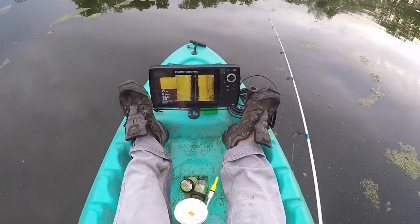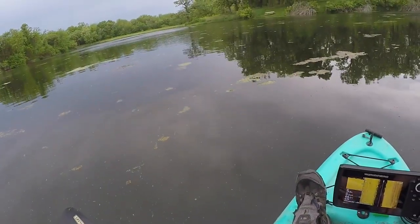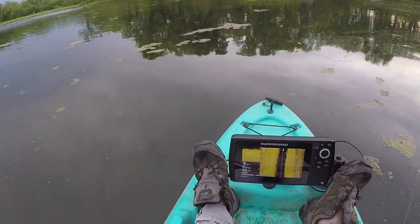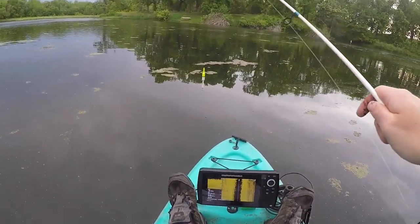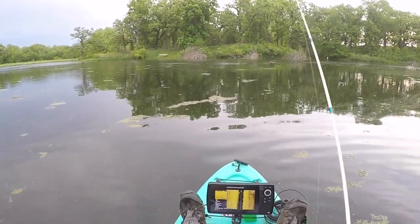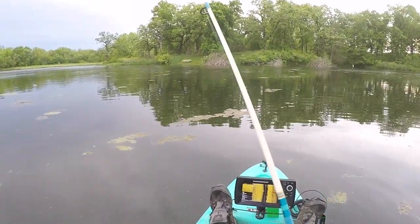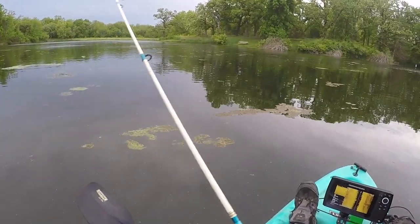I'm going to throw another piece of split shot on there so that bobber can set itself up a little faster. I have it hanging about two feet down — like I said, there's weeds in here and fish are suspended up pretty high — so that worm should be dangling just above the weed line. And that was really fast. I'm not sure, might even be a bass — smashed it though.